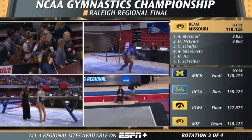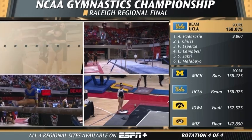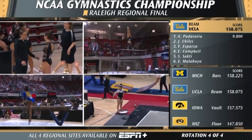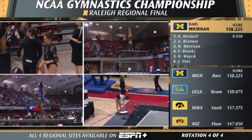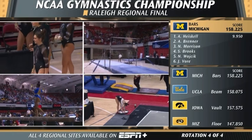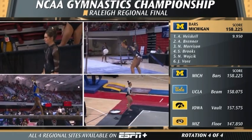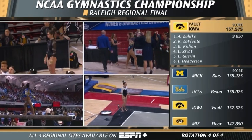Childs with a fifth, here to go. On bars with the Jaeger to immediate overshoot. Double-layout dismount — I think that was a stick, but there might have been a slight huff there. That was a very clean and well-done bar routine.